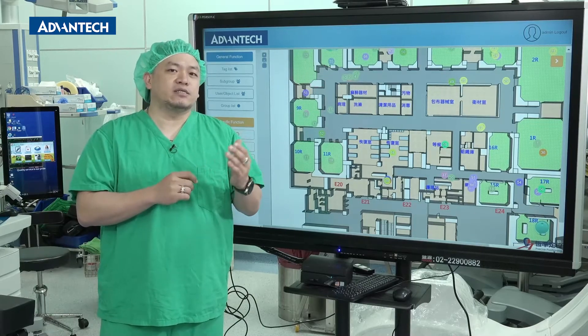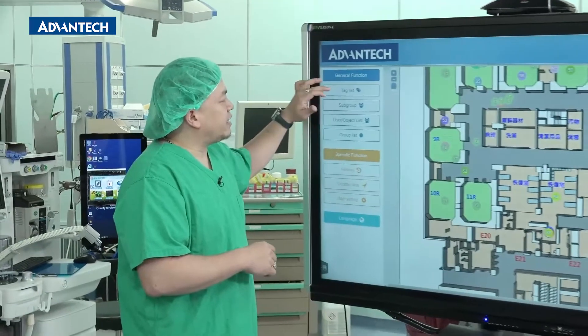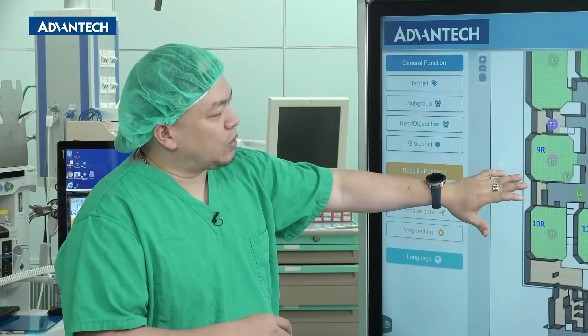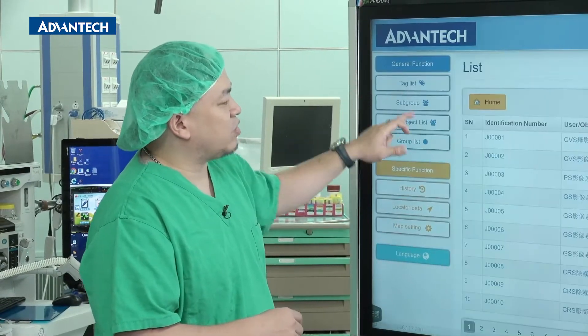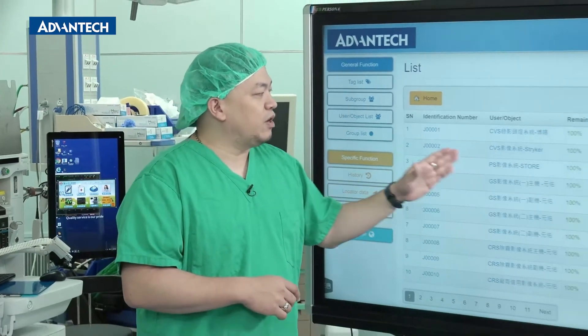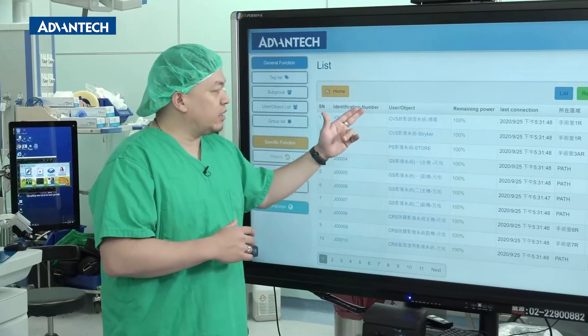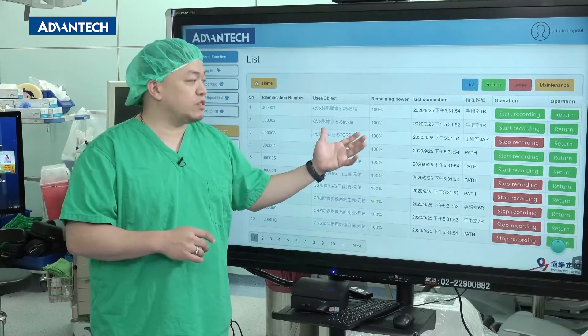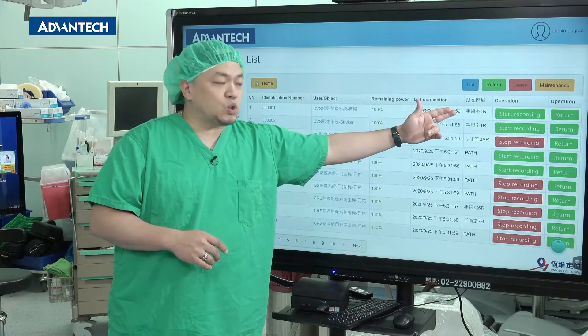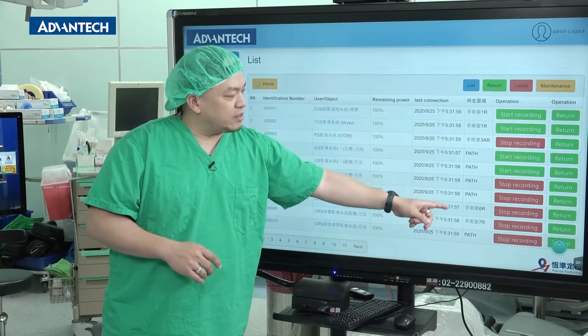I'll show you more about the RTLS. From the screen, you can see there are many different colors. We can check the tag list, which shows all the tags currently in our location, what kind of equipment they are, the battery level of the tags, and the tag's current location — like in the operating room or corridor.